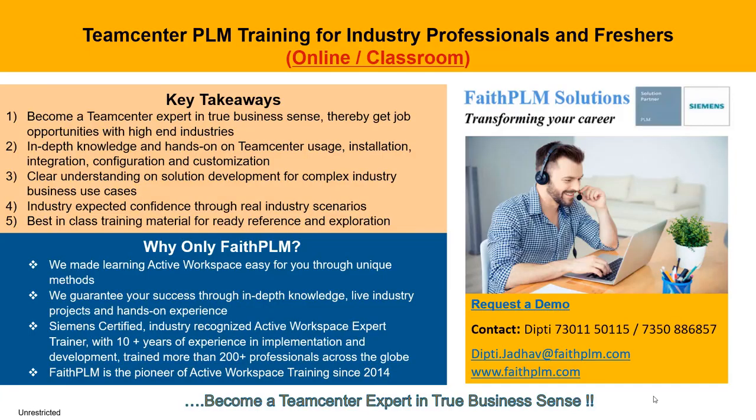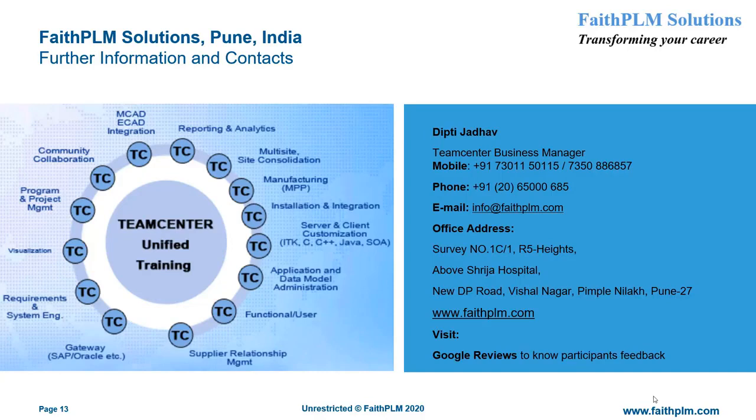We can help you become a Siemens Teamcenter professional through best-in-class training available in online as well as classroom mode. This training will bring you several benefits such as in-depth knowledge and hands-on experience on Teamcenter usage, installation, integration, configuration, and customization, with clear understanding on solution development for complex industry business use cases, and thereby right job opportunities with top MNCs across the globe. For more information and a demo on Teamcenter PLM training, visit our office, call us at the numbers given, log on to www.faithplm.com, or mail us at info@faithplm.com.